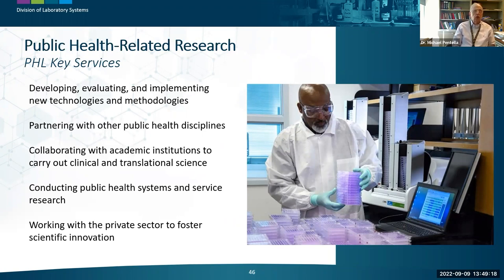Another core function is public health-related research, which is generally applied research. The goal is to help laboratory science evolve and employ the most reliable methods to answer epidemiologic questions. Public health labs have tremendous resources for research, including saved samples, isolates, and a tremendous amount of data — all great for research projects.